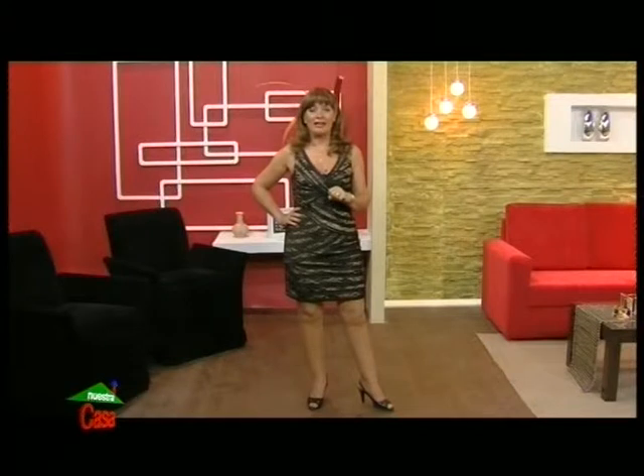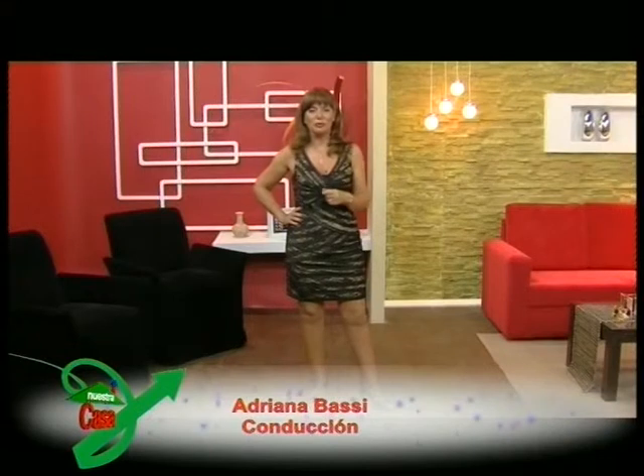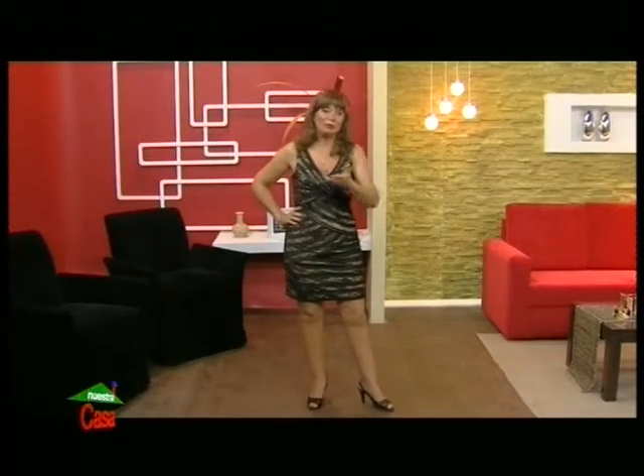Hello, how are you? It's been a pleasure to be with you as every Sunday at this time on Canal 13. This is the living of your house, of our house. Thanks for the messages and for the concepts, because that helps us keep going along with Juan Pablo and all the people of the team.